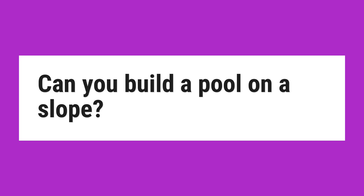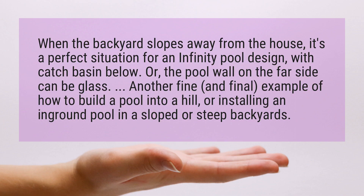Can you build a pool on a slope? When the backyard slopes away from the house, it's a perfect situation for an infinity pool design with a catch basin below. Or, the pool wall on the far side can be glass. Another fine example of how to build a pool into a hill, or installing an in-ground pool in a sloped or steep backyard.